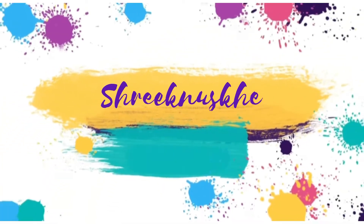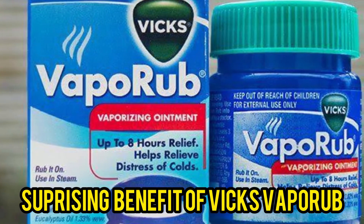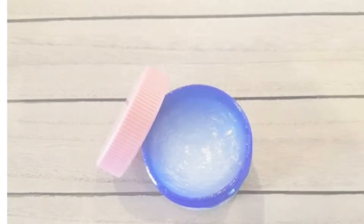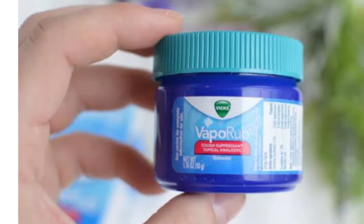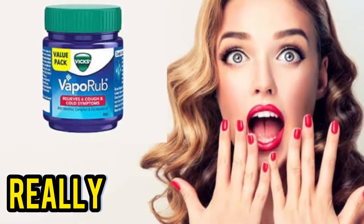Hey guys, welcome to my channel Shreeke Nuskay. So today I'm going to tell you some surprising benefits of Vicks VaporRub. Although we have been using Vicks VaporRub for a long time — we use it when we have nose congestion or a cold — today I'm going to tell you some benefits which will be astonishing for you. So let's start.